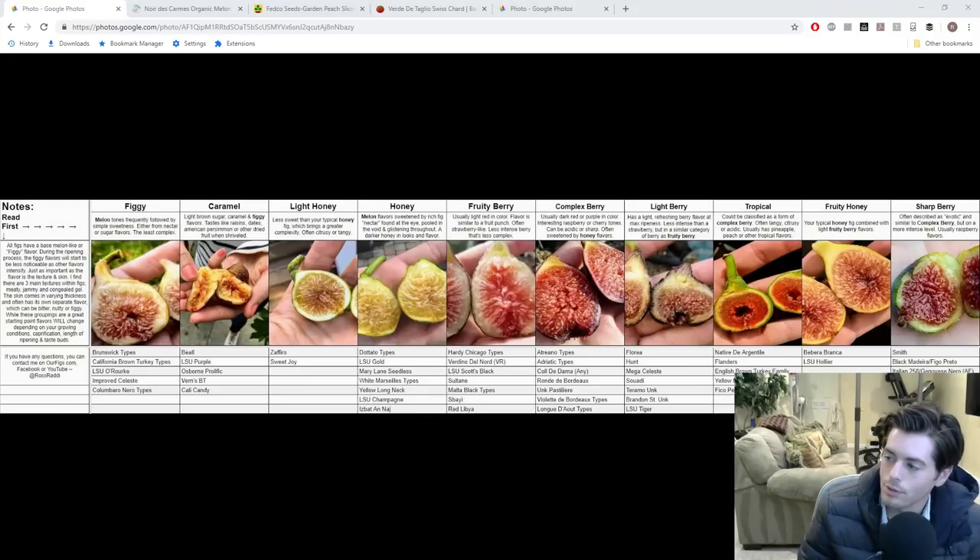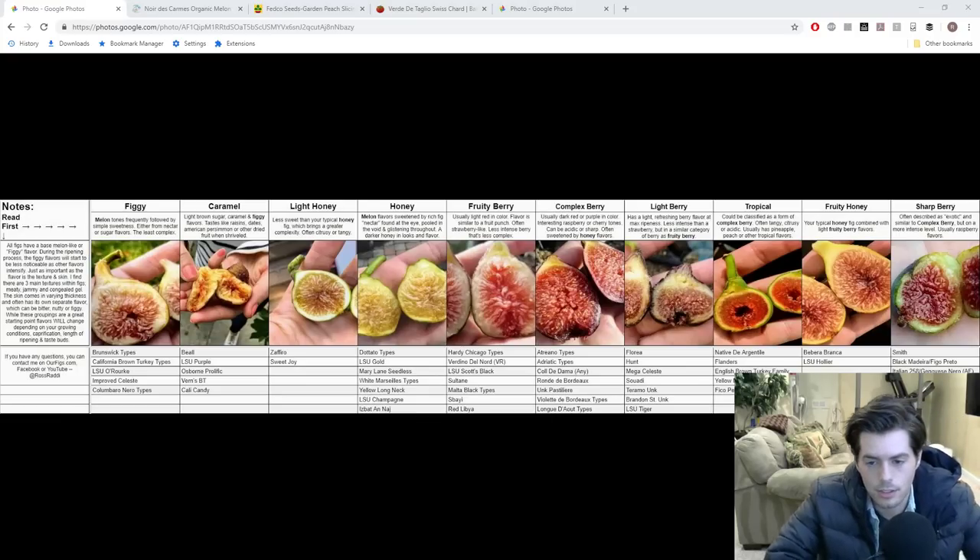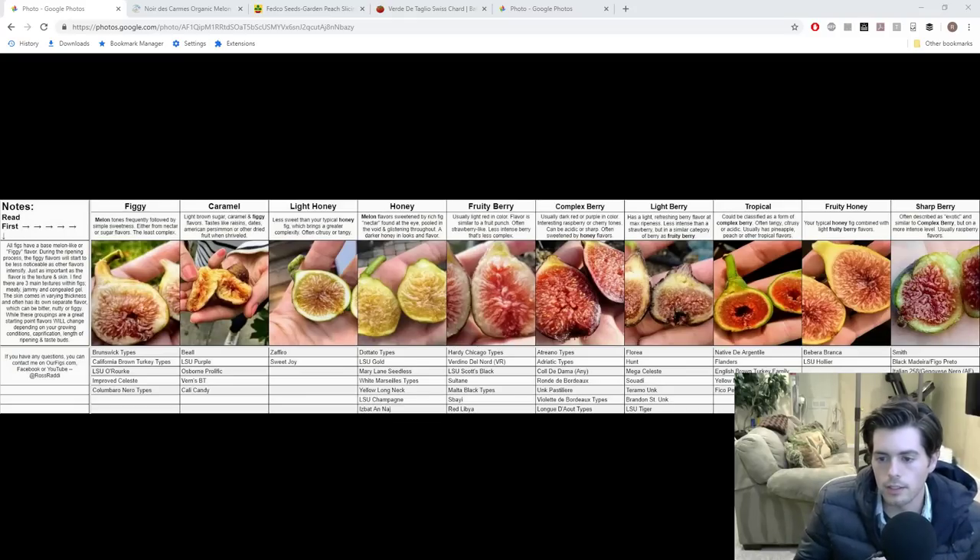Hi everyone, this is Ross Raddy and welcome to another episode of Fruit Talk. This is the podcast style video that I do for you guys. Every Wednesday night at 9 o'clock Eastern we talk all about fruits, vegetables, how to use that stuff in the kitchen, how to grow it, the really rare things, things that are really interesting, probably things you've never heard of in the fruit and vegetable world.